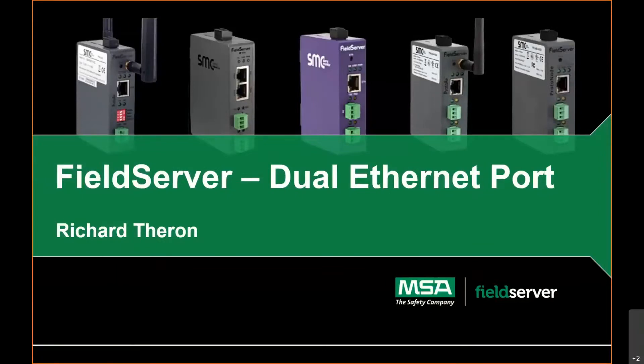Hi everyone. My name is Jenny Roth, and I'm the Marketing Communications Manager for MSA's Field Server product line. Thanks for joining us today for our webinar all about our new dual Ethernet port device and the security features that come along with it. This presentation will take approximately 30 minutes, and then we'll have time for questions at the end. Please post questions to the Q&A panel and I'll read them to Richard at the end.